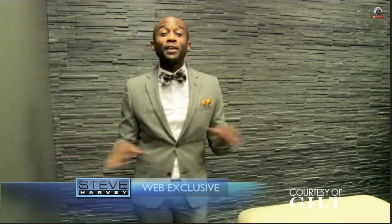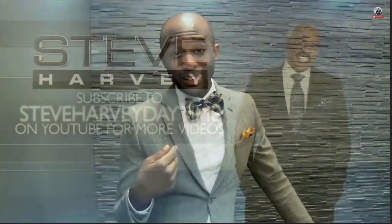Mr. Harvey is going to love everything about this. If he doesn't love it, guess what — he's got a new neighbor, because I'm moving in.